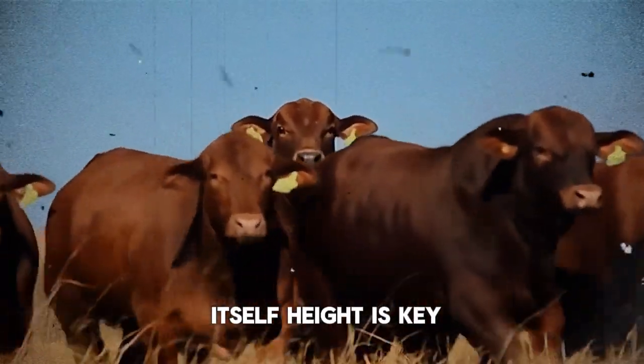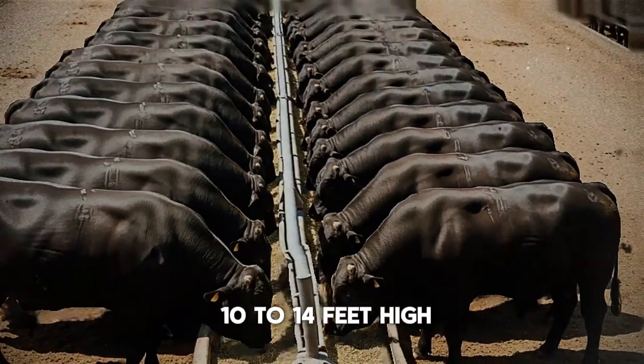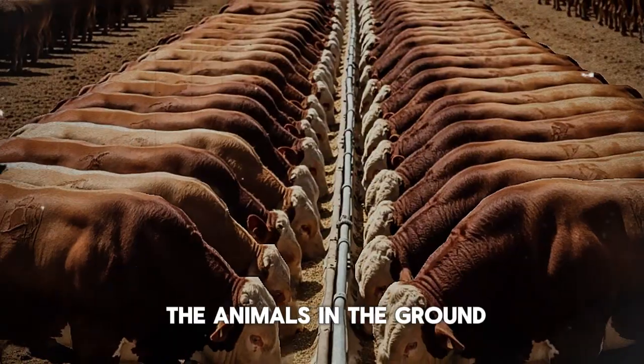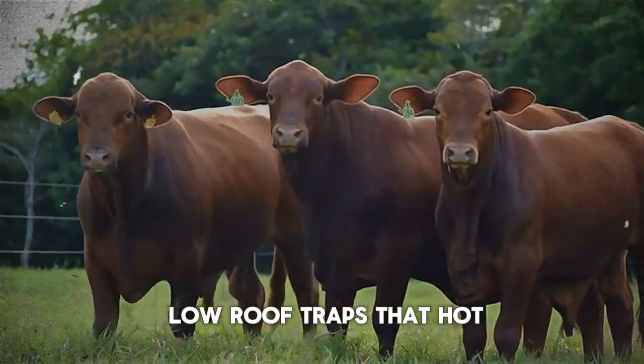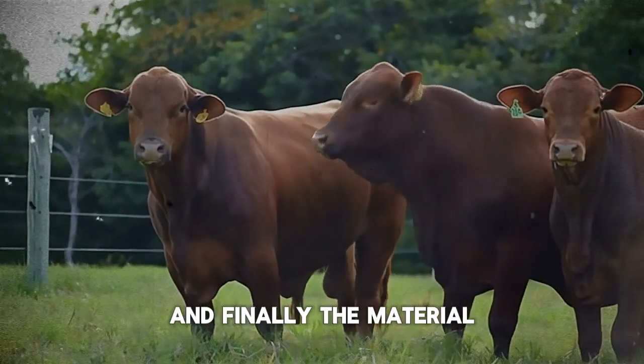For the structure itself, height is key. You want the roof to be at least 10 to 14 feet high. This allows hot air—which naturally rises from the animals and the ground—to escape easily. A low roof traps that hot, humid air right where your cattle are standing.